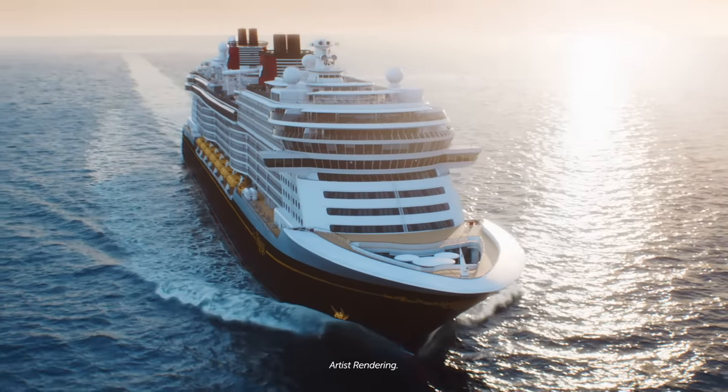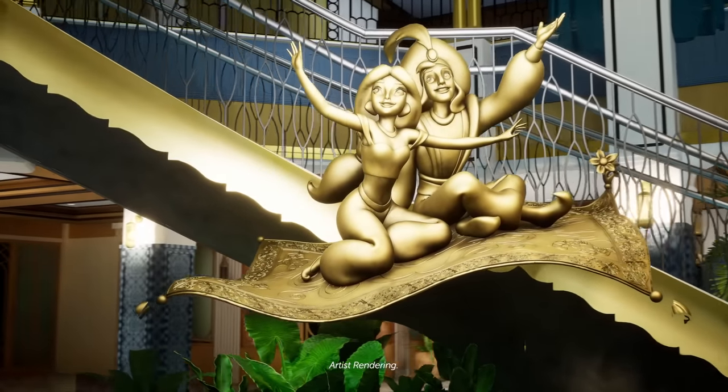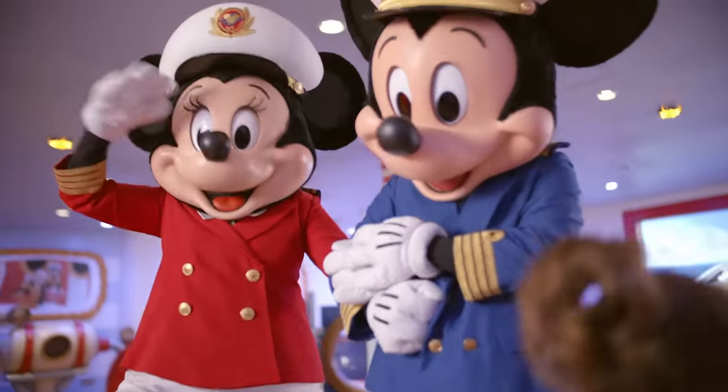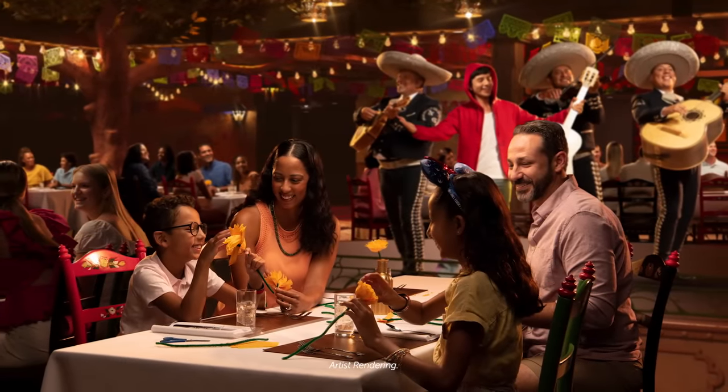Disney's newest cruise ship is doing something they've never done before — they are bringing the theme parks to the seas. Find out why the Disney Treasure might just be Disney's best cruise ship yet for those of us who are parks fans, and when you get to step aboard. Today on DFB Guide.